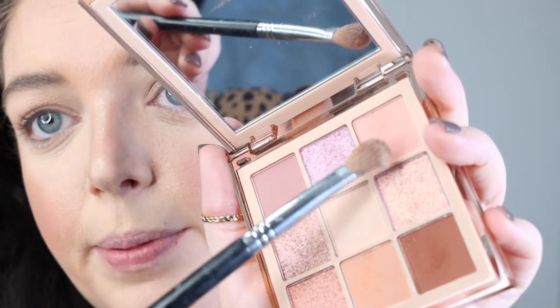Now I'm going to go in with this first pink tone right here, placing it in the crease and a little bit above the crease.